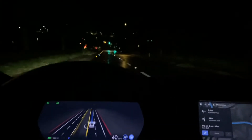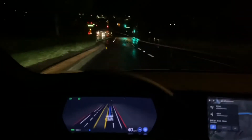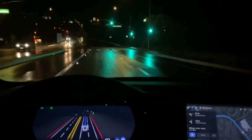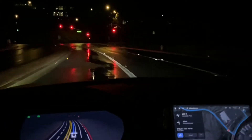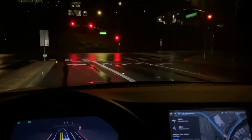It has rained recently so we've got a lot of water on the ground. It's dark, it's nighttime, so we've got a lot of reflection from the lights off the wet ground. We'll see how that impacts the FSD.